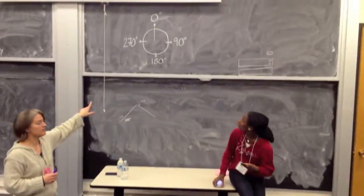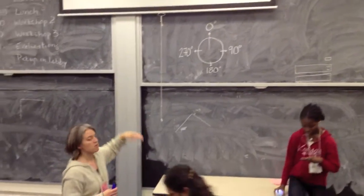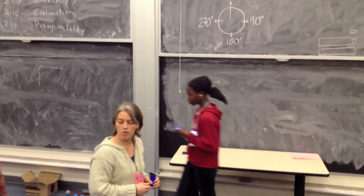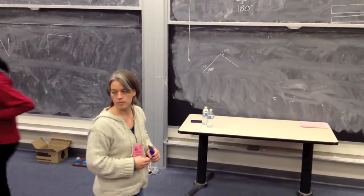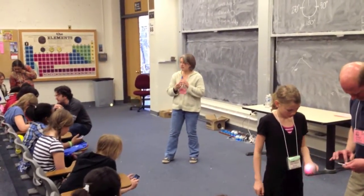Everybody look up on the board for a second. See the circle up there? Those numbers — you know angles, right? So those numbers tell us a heading. And that's how we're going to tell Sierra which direction we want it to go. So if we want it to go fast, we have to tell it a heading, and we have to tell it a delay.